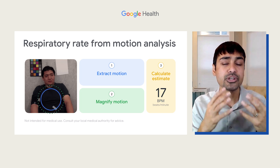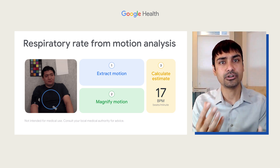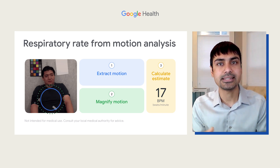So instead of just looking at the fingertip, you can look at the face and detect the small color change that tells you what your heart rate is. Similarly, the small movements related to your breathing can also be detected with these algorithms.